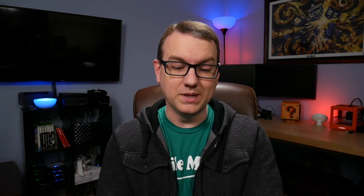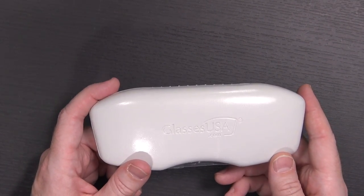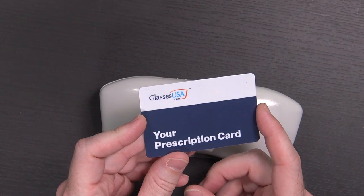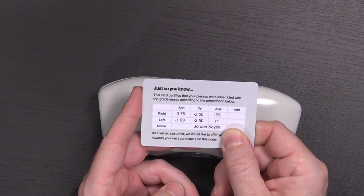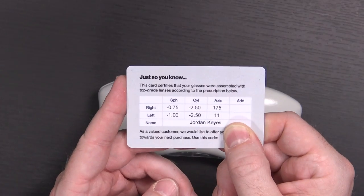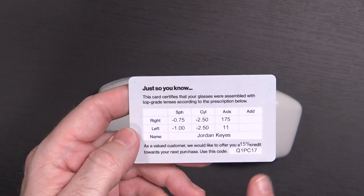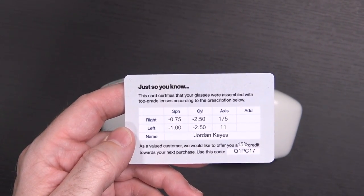They came inside of another box that I've already disposed of, but inside the box you get this glasses carrying case, which is definitely not going to be big enough for the Spectacles. A couple of other little informational sheets about sharing things on social media. They also included a prescription card, which I have not seen from a company before. This actually has my eyeglass prescription on it — my eyes really aren't all that bad, though the astigmatism is pretty bad. And because I may never purchase from them again, there's a 15% off credit towards your next purchase. If someone wants to use that code, go for it.